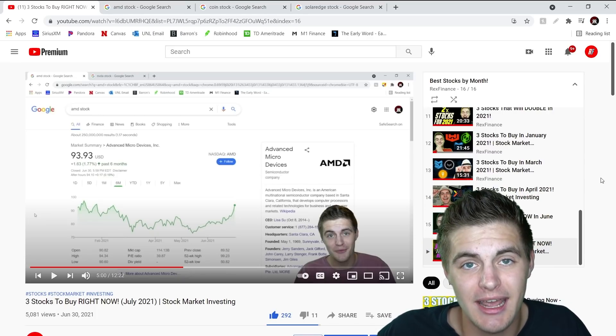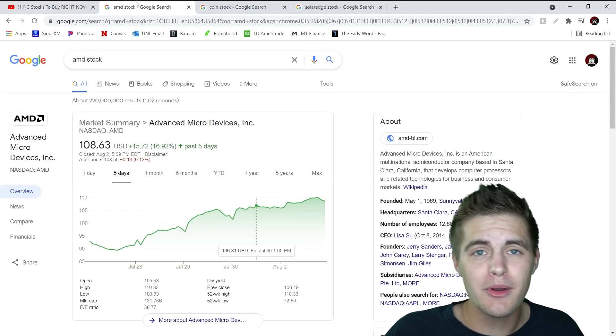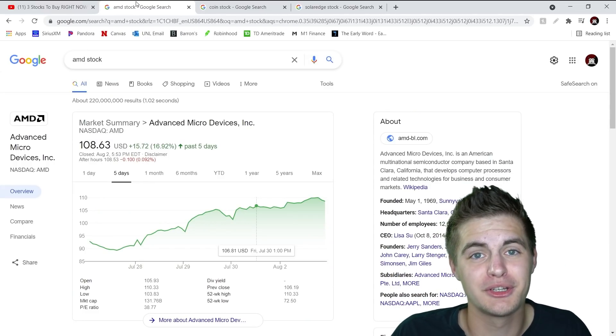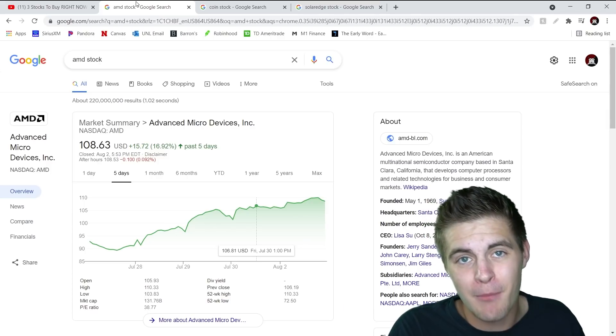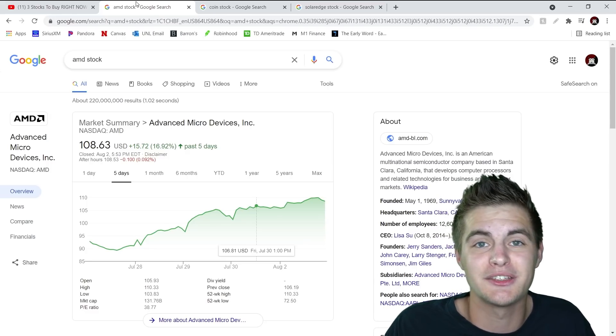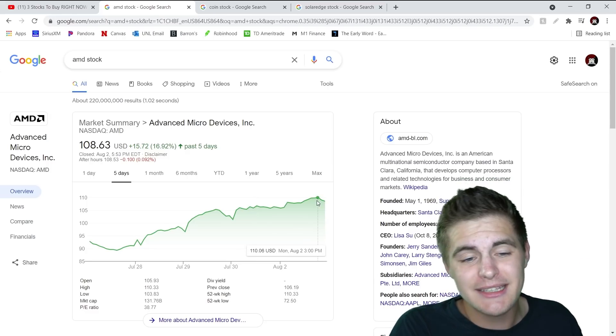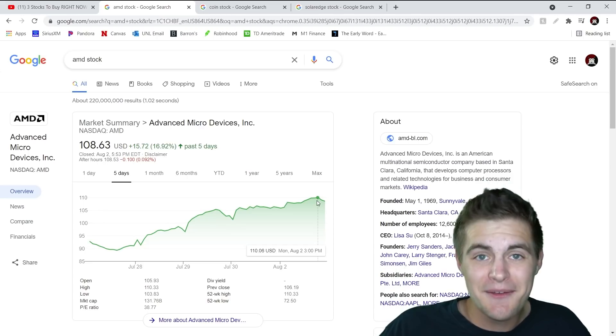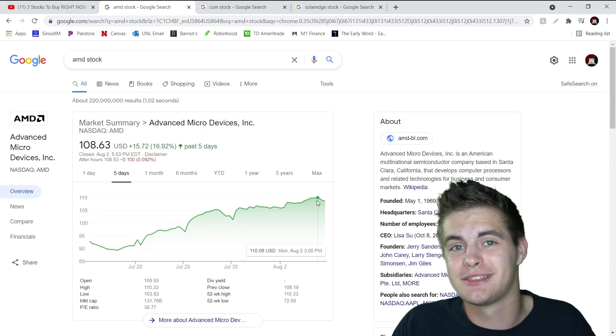So let's see how exactly we are sitting. As of today, AMD is trading at around $109 per share. So we are well above that $100 per share price level that I mentioned last month, and we're actually even close to that $110 price threshold I set last month as well. At one point just a couple days ago, AMD actually did hit $110 per share. So it's safe to say that this stock pick was a major success for us.